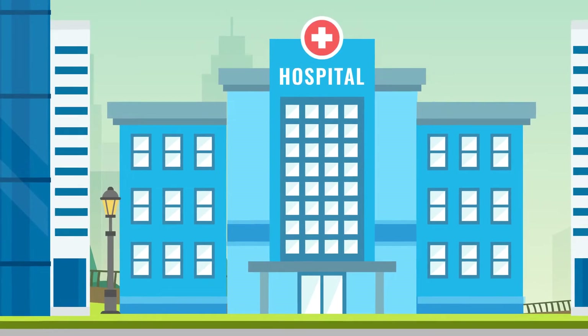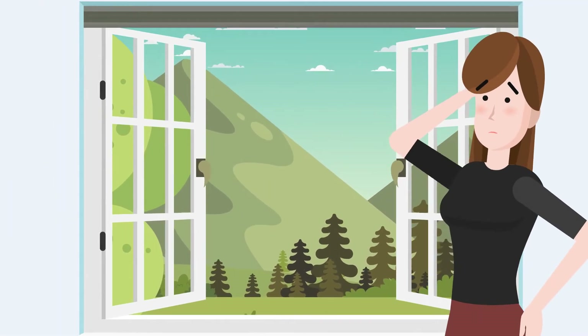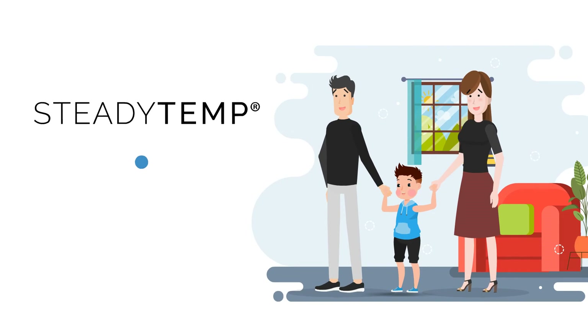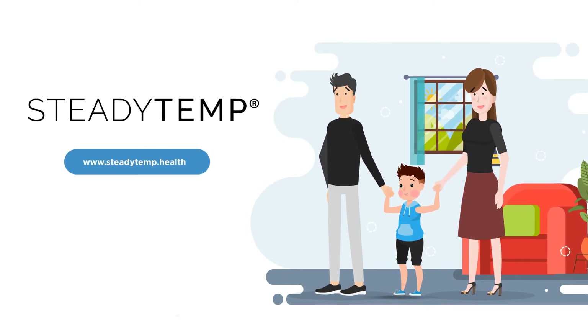Continuous body temperature measurement was always technology reserved for a hospital setting. SteadyTemp makes this technology accessible to you and your family. Learn more at www.steadytemp.health